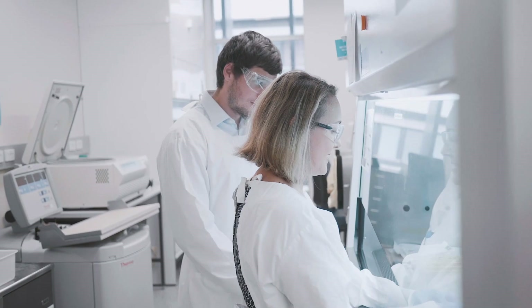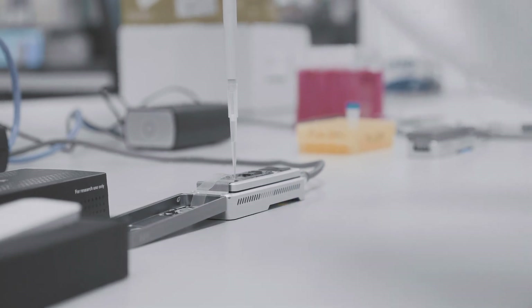I saw something with Bill Gates where he was talking about how he didn't want to give crutches to people with polio — he wanted to eradicate polio. I've always been attracted to that. I want to help people, but I want to help them by getting to the root of something in a really efficient way.